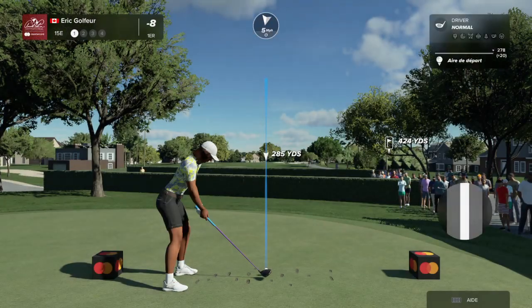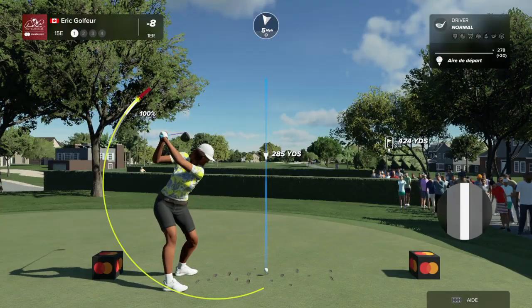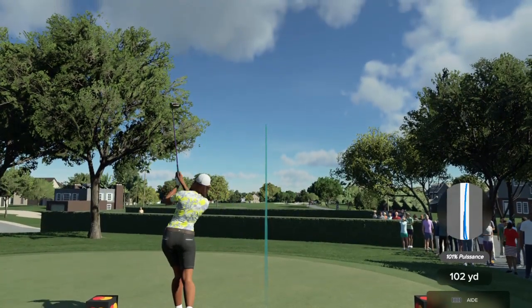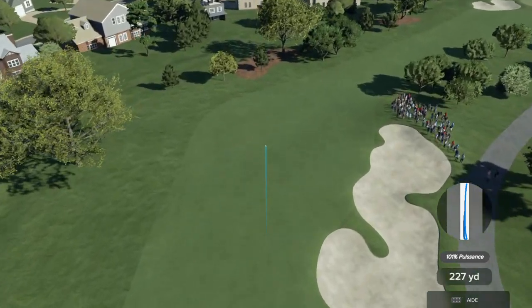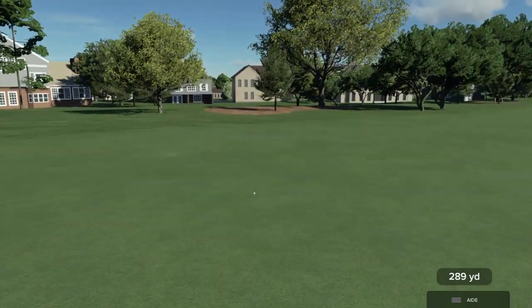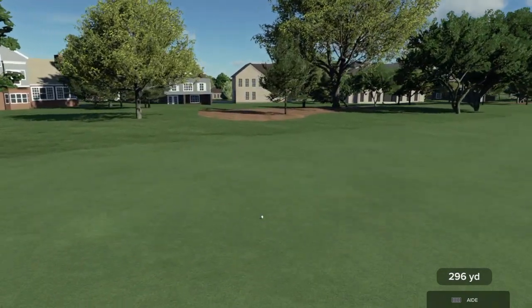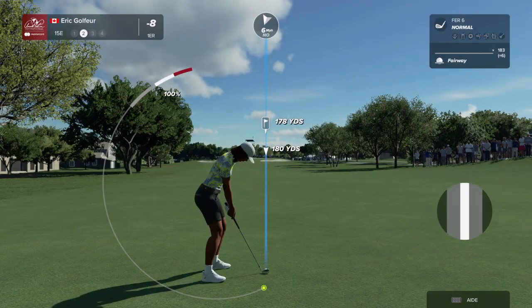As we get into the closing stretch here at Bay Hill, the 15th — a strong par four that dog-legs from left to right. Don't miss it out to the right in that bunker; not only are you hitting your second shot out of the trap, but you've also got some magnolia trees to deal with. A very difficult fairway to find because it chases away from you just over that bunker. This is a very strong par four.